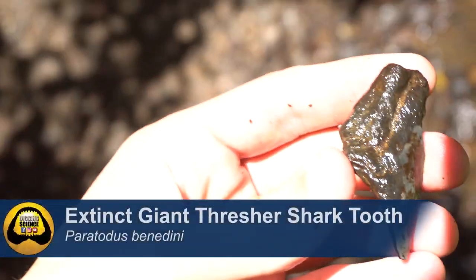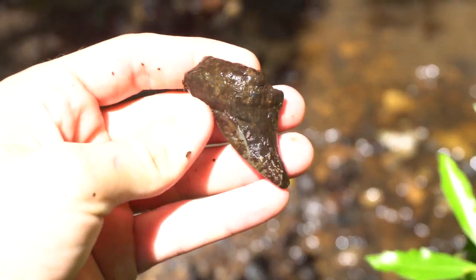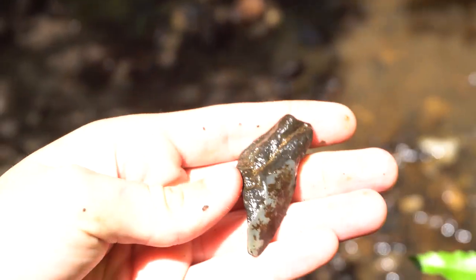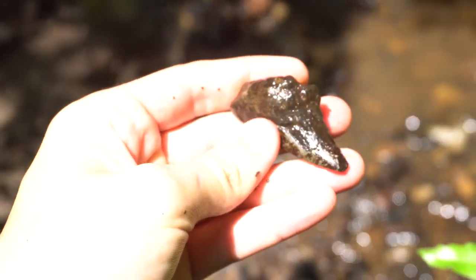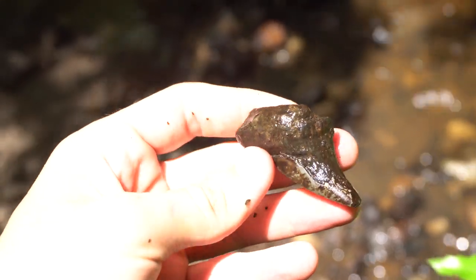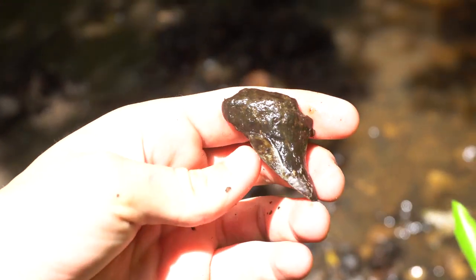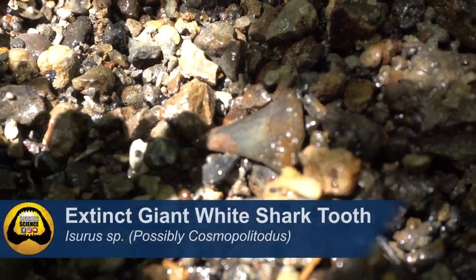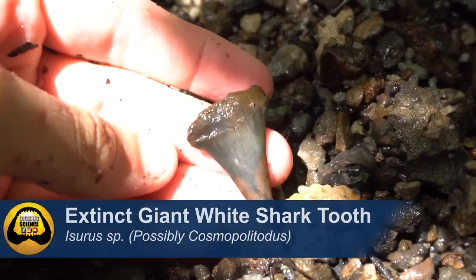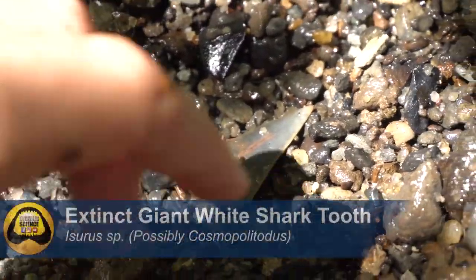Great shark teeth - ancestor to Megalodon. That's a really nice great white ancestor tooth. This is a Peritotis benedini tooth - it's really beat up but it's a giant extinct thresher shark. These guys would have been bigger than great whites but they were deep ocean threshers. My first tooth from them - they're super rare.